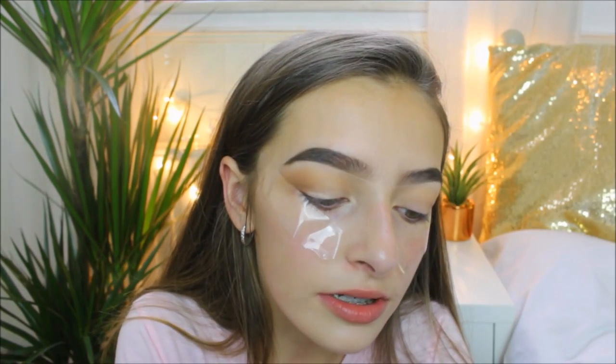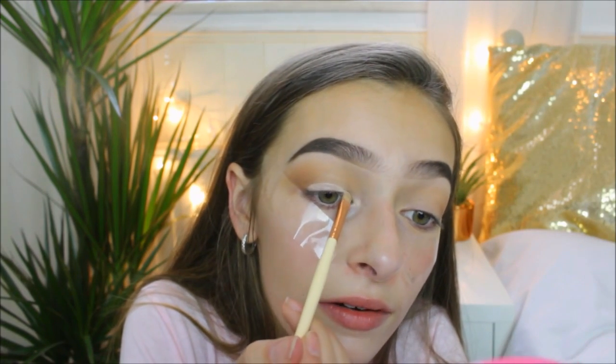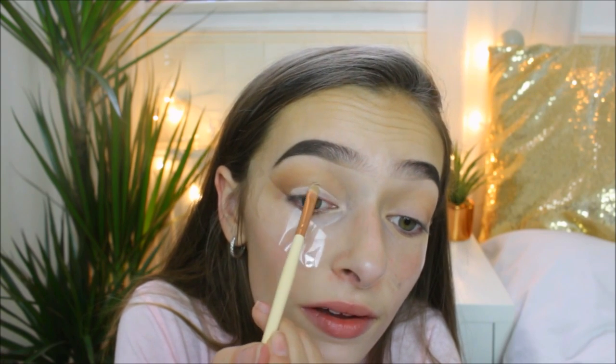Something I've seen a lot of people do is take a concealer and a little brush and carve out their eyelid, so I'm going to try and attempt that. I blink so much so this is such a challenge. It's probably best to use a pot concealer for this because it's not going to be as runny, but I don't own one. I'm going to set that with some face powder and then go back in with the blending brush and the dark colour from the contour kit to blend out the harsh line where the concealer ended.